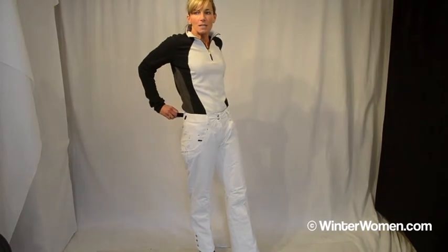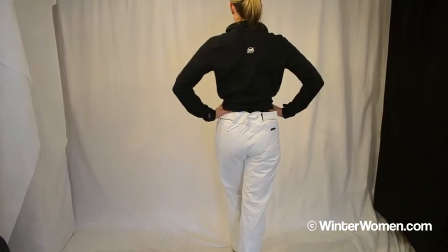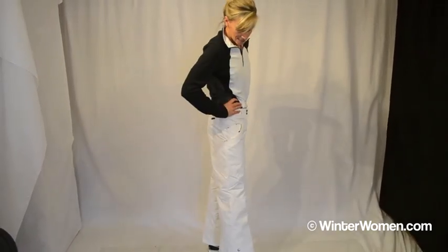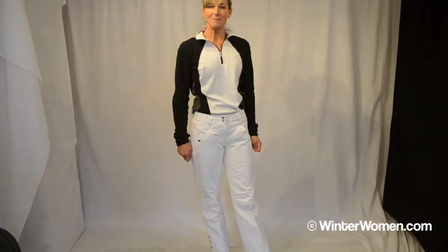It does have an adjustable waist, as well as the belt loops. A little bit higher in the back to keep snow from going down. Some nice detailing around the pant leg. This is the Malta Pant by Obermeyer.